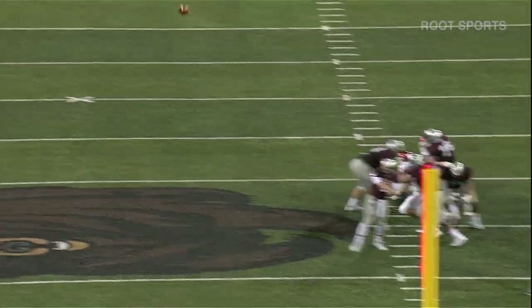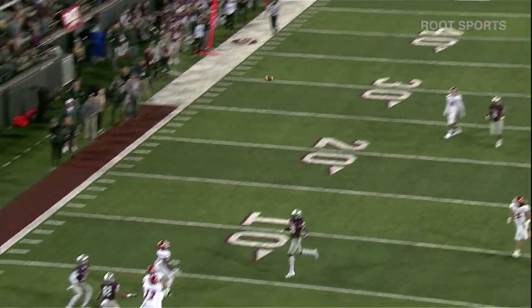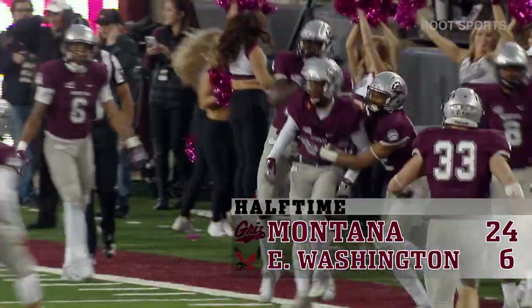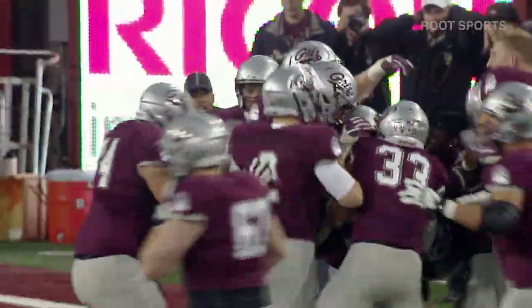Jensen, where he has an arm, he unloads toward the end zone. And it's caught. Was he in the end zone? That's good. 56 yards.